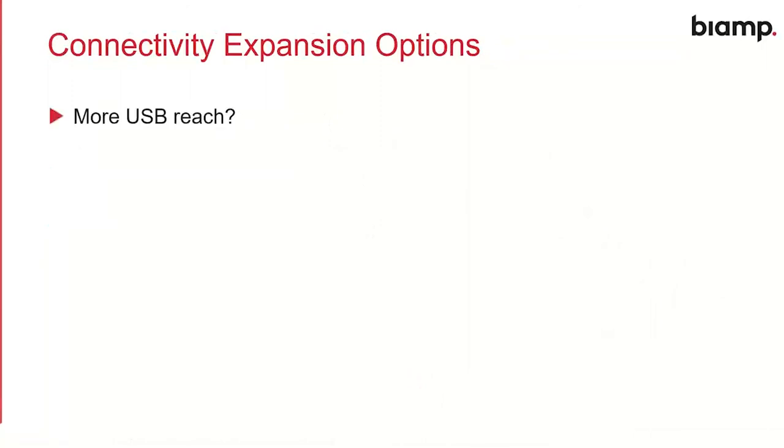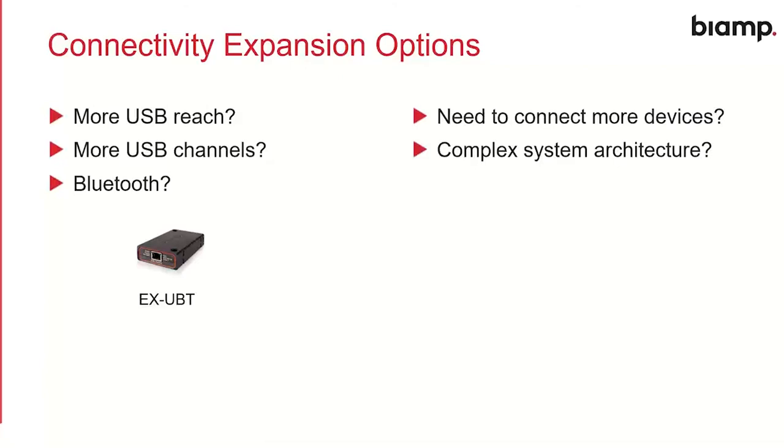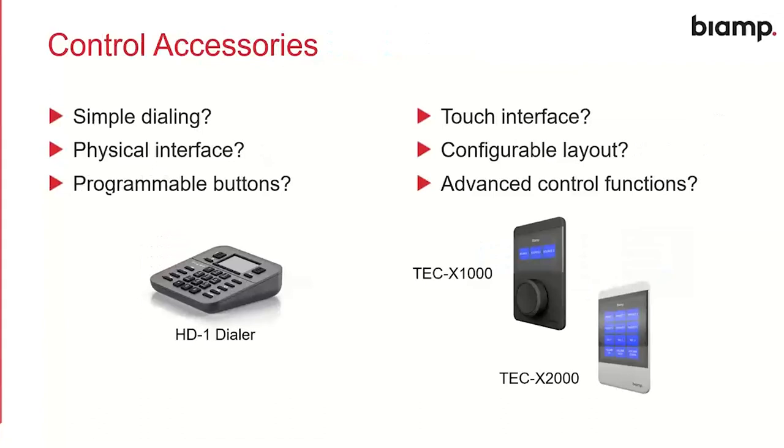We also have options for expanding connectivity. If you need more USB reach, more channels of USB audio, or Bluetooth connectivity to bring a cell phone into a meeting room, the EX-UBT is still here — a great solution for expanding the USB capability of a system. EX-UBT works with both Devio SCX and Tessera Forte. If you need to connect more devices or have a more complex system architecture, Tessera Connect is still available and compatible with the BiAmp Launch process — you can plug in a Tessera Connect and get another four ports of PoE Plus power. For control accessories, we have the HD1 dialer with programmable buttons, and coming soon the TEC-X 1000 and 2000 touch panels with configurable control layout and advanced control functions — also supported in BiAmp Launch with zero programming.